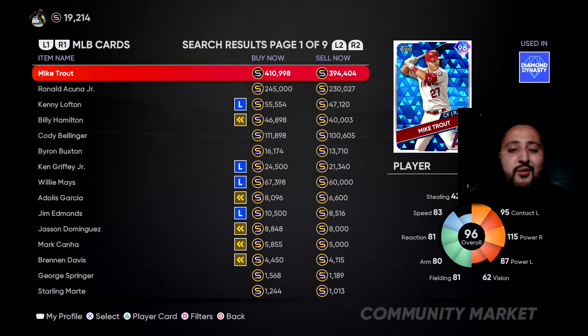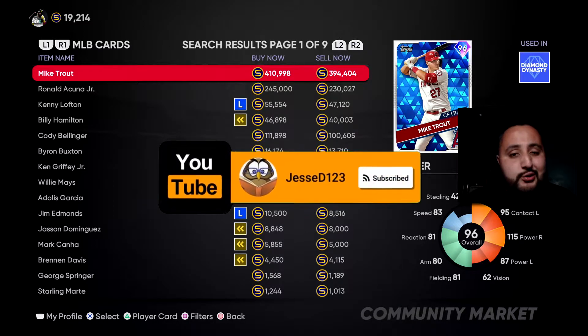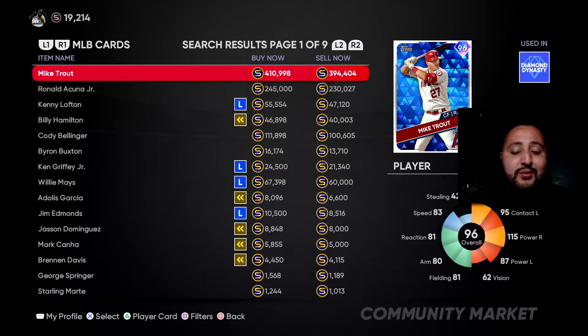What's going on guys, it's your boy Jesse D123 back on another video. In today's video we're going to be bringing you guys the top five best budget centerfielders in MLB The Show 21. Drop a like if you guys are excited. If you guys have not clicked that subscribe button, I highly encourage you to do so — I'm on the road to 1500 subs. Shout out to all my new subs; if you guys like daily MLB The Show content, I'm gonna be your guy. Without further ado, let's get right into the video.